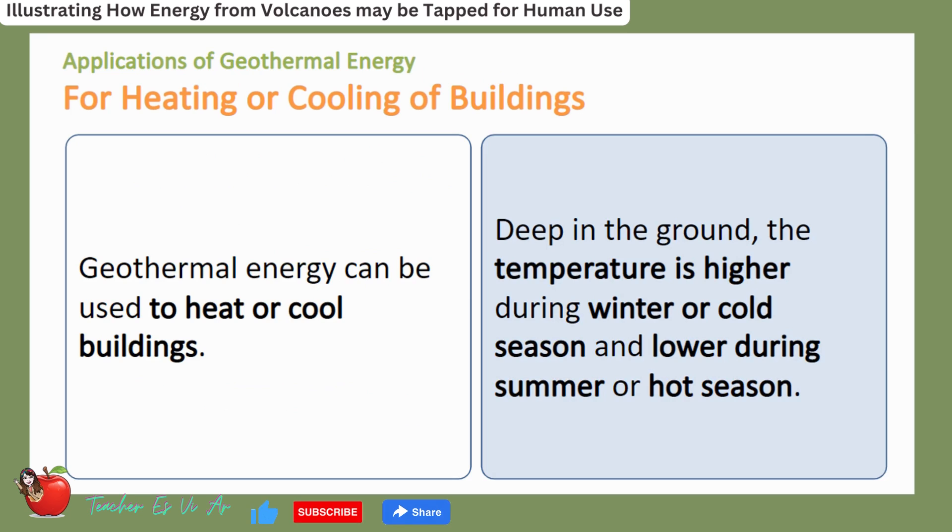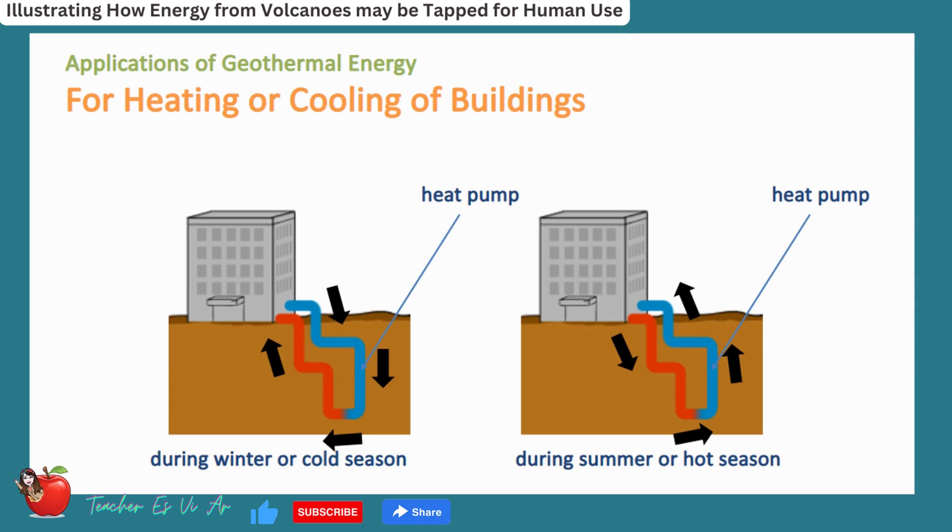Geothermal energy can be used to heat or cool buildings. Deep in the ground, the temperature is higher during winter or cold seasons and lower during summer or hot seasons. During winter, the heat pump transports heat from the ground into the indoor air of the building, while during summer the heat pump transports heat from the building into the ground.